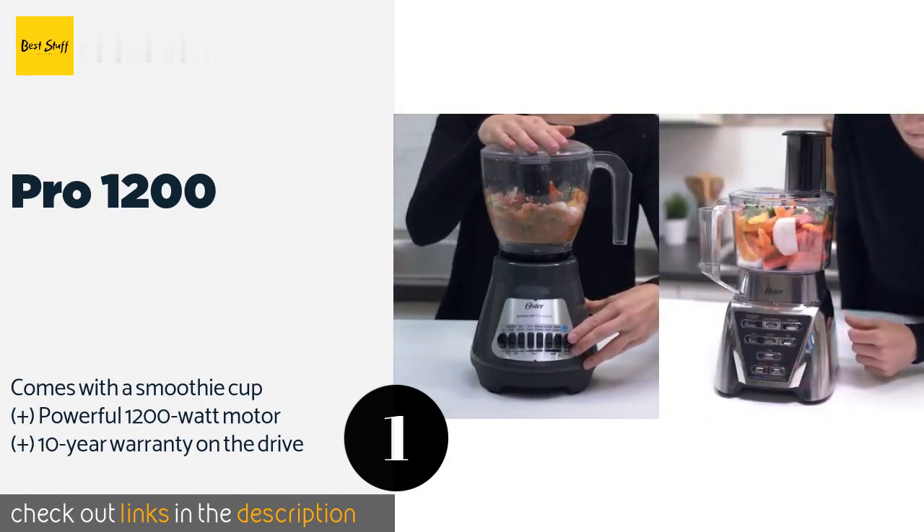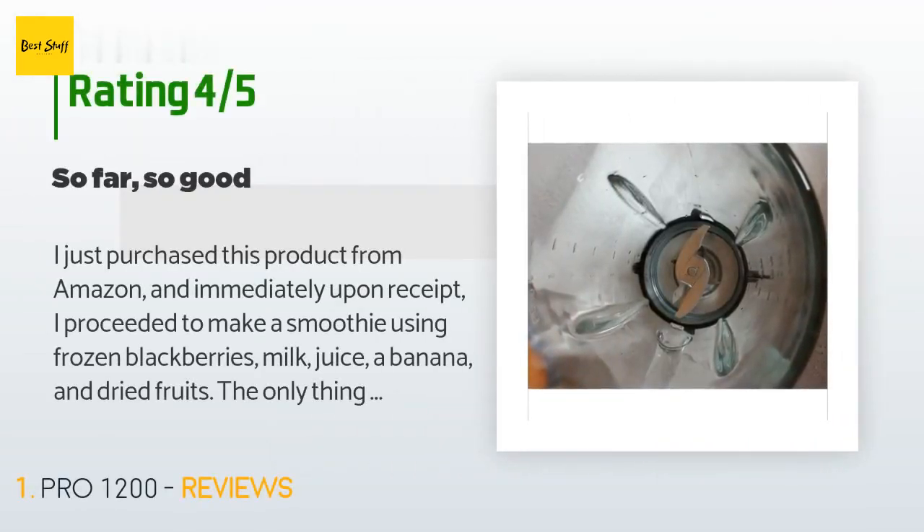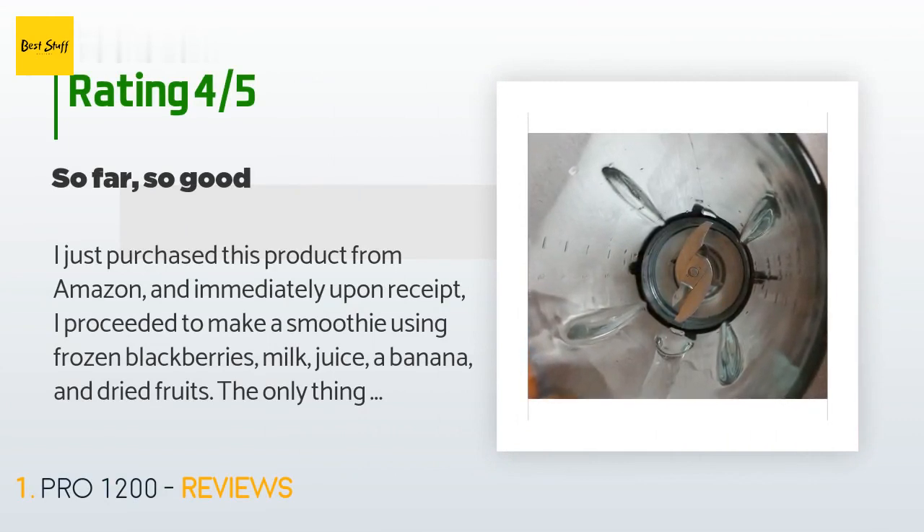There are 2,854 customers who have reviewed this product; the average rating is 4.1 stars. A customer said: I just purchased this product from Amazon and immediately made a smoothie using frozen blackberries, milk, juice, a banana, and dried fruits. The only thing that did not blend well were the dried fruits — I don't think I blended them long enough. The blender was loud at times and quiet at others depending on the function. Adding liquids first per the manufacturer's directions, then frozen blackberries last, the blender had no problems.